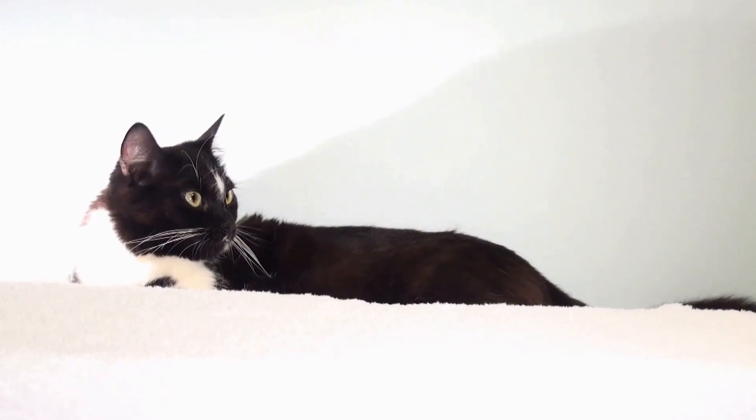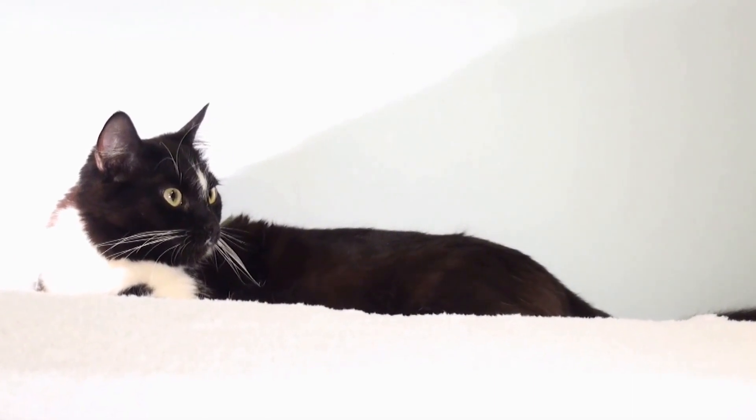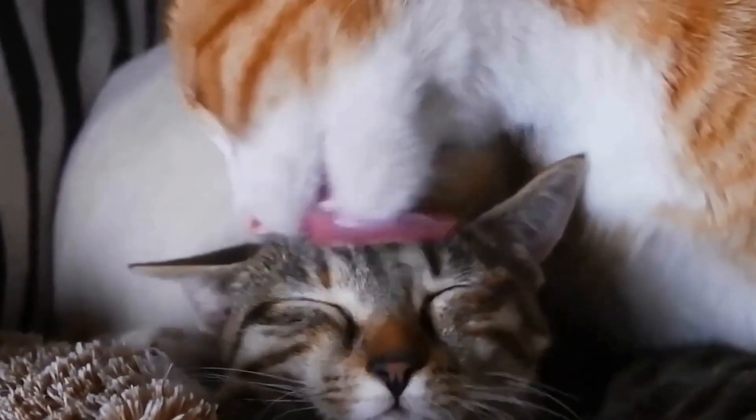Ammonia, often used in window cleaners and multipurpose cleaners, can be harmful to both humans and animals when inhaled in large quantities. Cats have a more sensitive respiratory system than humans, making them susceptible to irritation caused by ammonia.